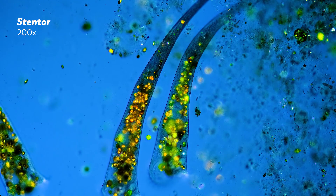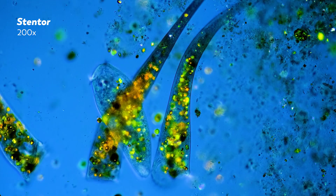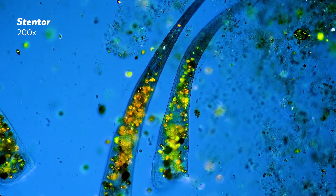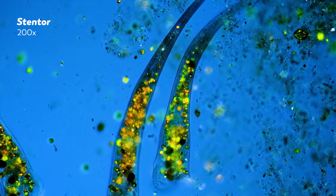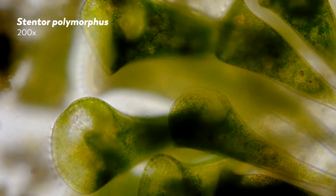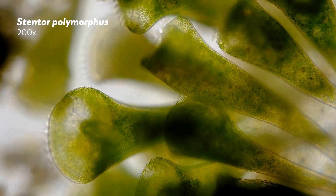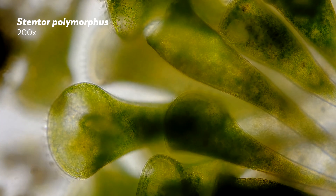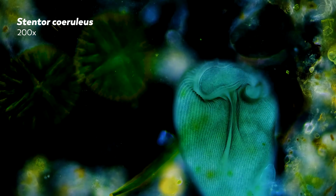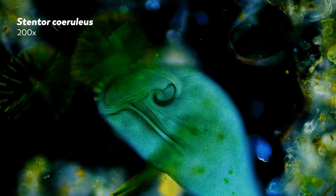But especially among eukaryotes, ciliates are noted genetic eccentrics due to their tendency to take some of the sequences that, in our code, signal the end of a gene and interpret them as coding for yet more amino acids to stack onto the protein. Different ciliate lineages have evolved their own versions of this altered interpretation. But there are only a few ciliates that have been thought to follow the standard genetic code that the rest of us do — and stentors are one of them. With recent genetic techniques probing the sequences of Stentor coeruleus, that strange conformity has now been confirmed.